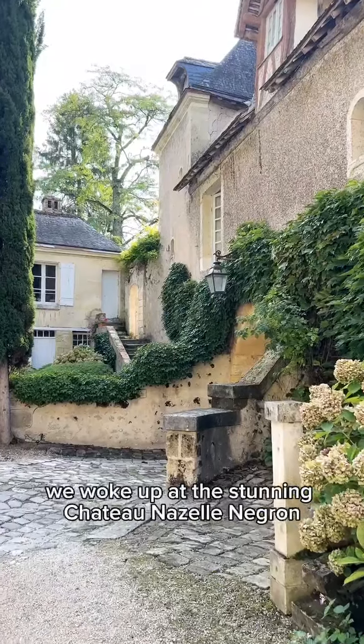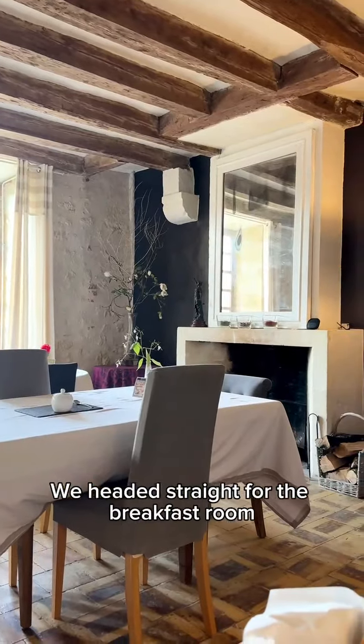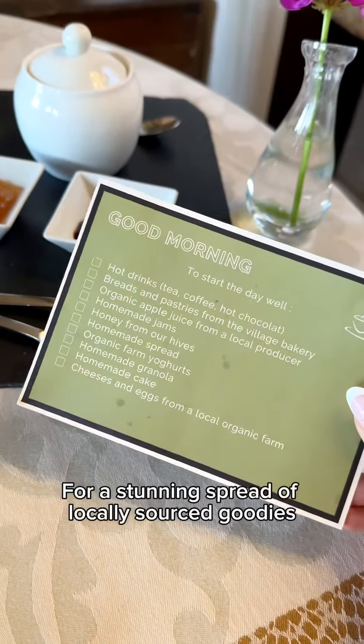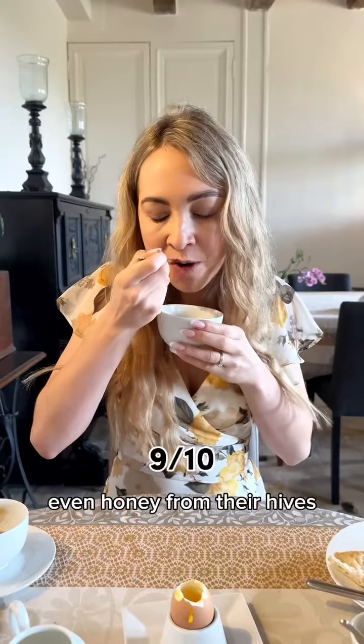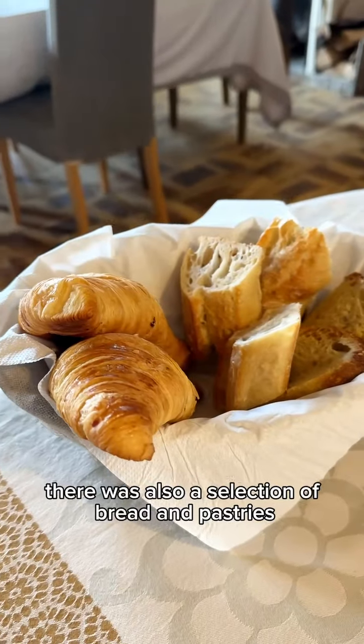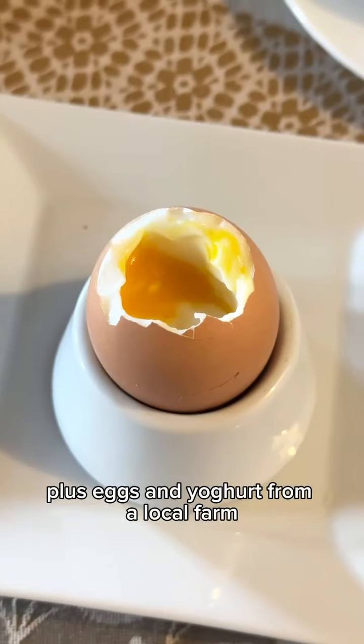We woke up at the stunning Chateau Nizet Negron and headed straight for the breakfast room for a stunning spread of locally sourced goodies. They had homemade jam, homemade granola, even honey from their hives. There was also a selection of bread and pastries sourced from the village boulangerie, plus eggs and yogurt from a local farm.